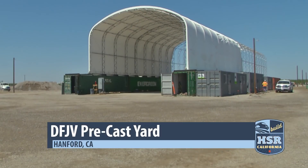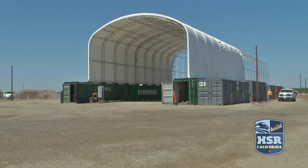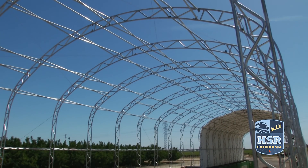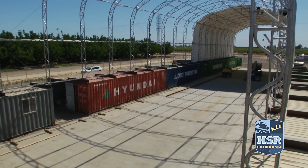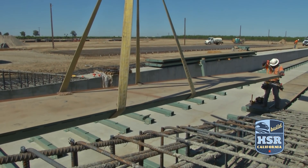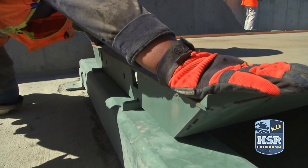Rising from a field just outside of Hanford, California, a facility the likes you won't find anywhere else in the state. They just don't do this in California. This is a girder-making facility built by Construction Package 2-3 Design Builder, Drogato's Flat Iron Joint Venture. If you did it right, you could almost do a whole bridge in one week here. And that makes this facility different — its capacity to build multiple girders at once, speeding up the entire high-speed rail construction process.